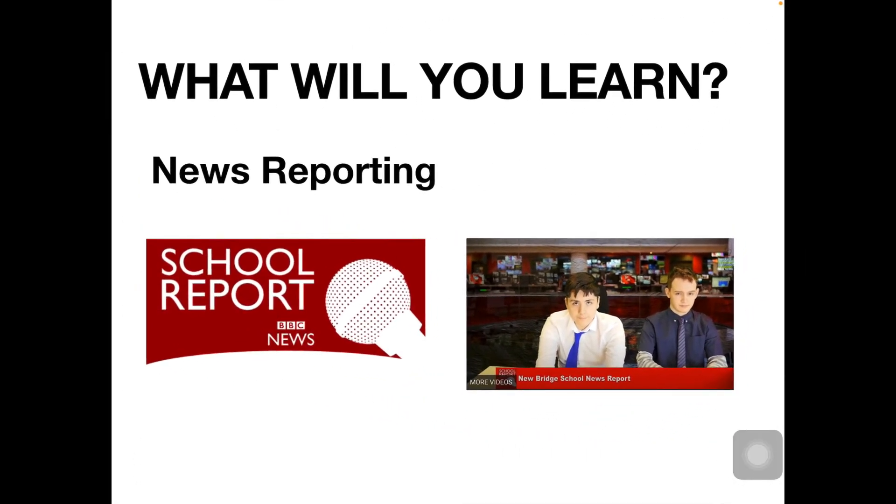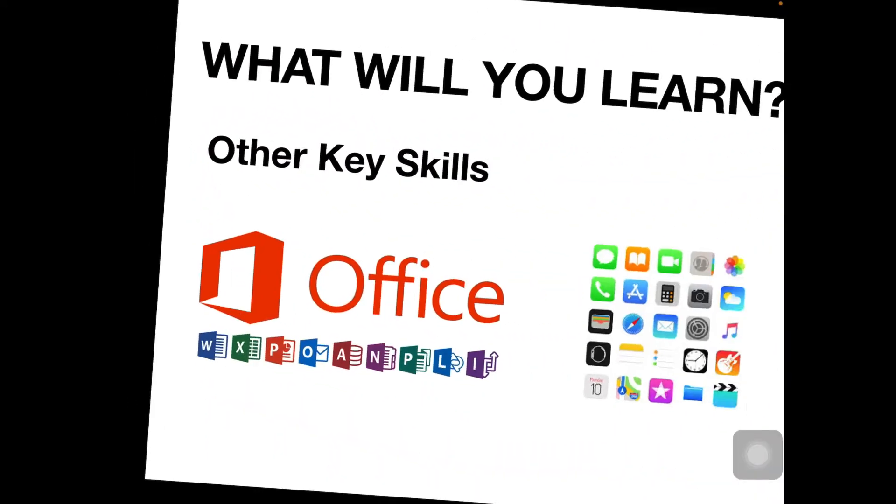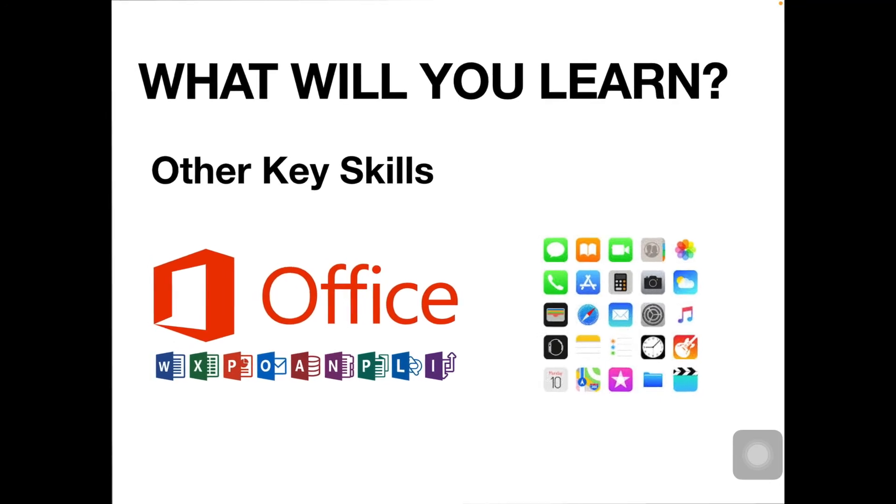We also do some news reporting through the BBC School Report. And we also make sure there are really important other key skills, such as Office and some of the Apple Core apps.